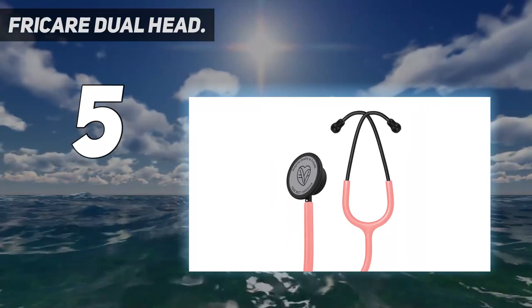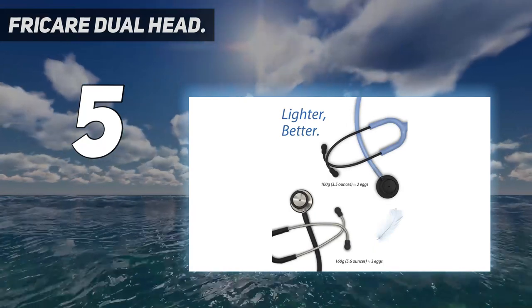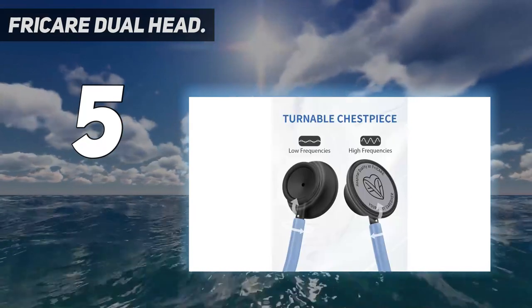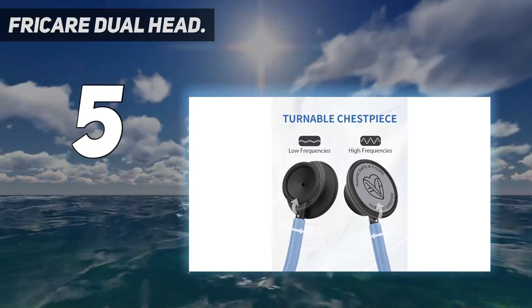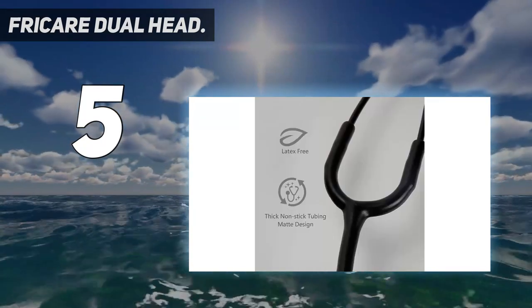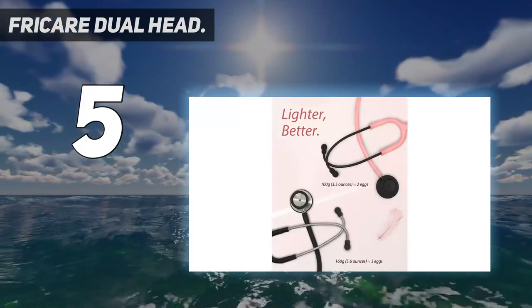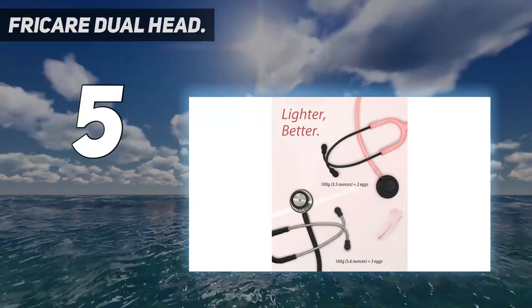At 3.5 ounces, it's designed to be a relief for medical students, nursing students, and medical caregivers who carry a stethoscope around all day. With its double-sided chest piece, it picks up a wide range of sounds, including heart sounds, lung sounds, bowel sounds, and other body sounds. It also works well for measuring blood pressure.